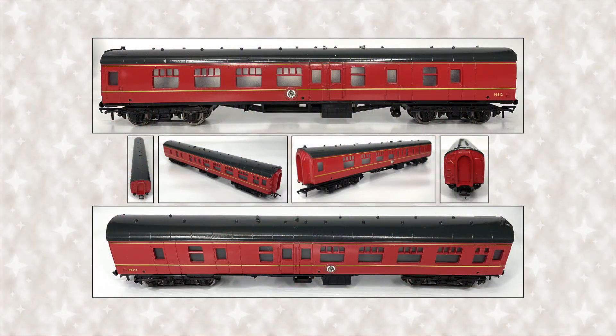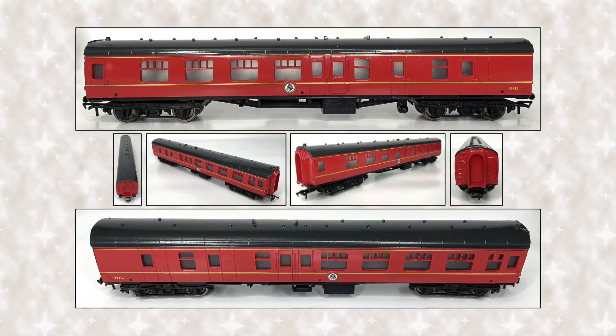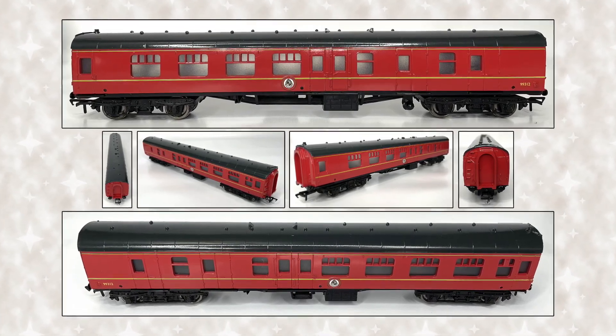The detailing on this passenger car is nicely done. It is painted in its iconic red color scheme, and on each side of the middle of the car is the Hogwarts logo. Running along the side is a yellow stripe and the ID number for this car: 99312.